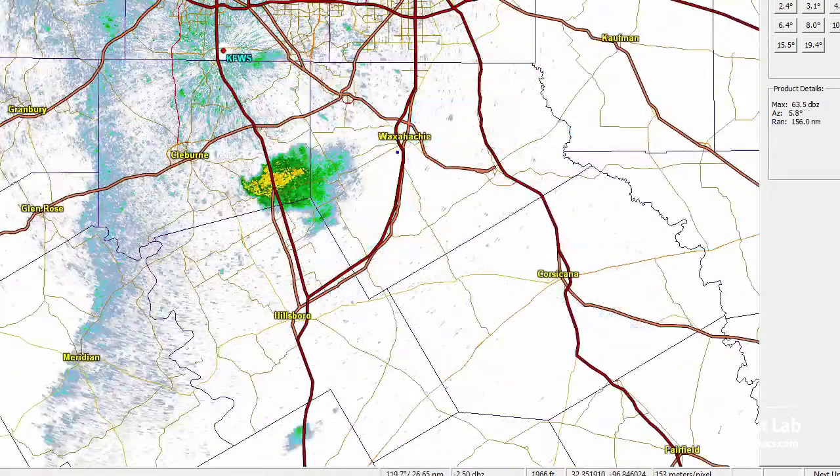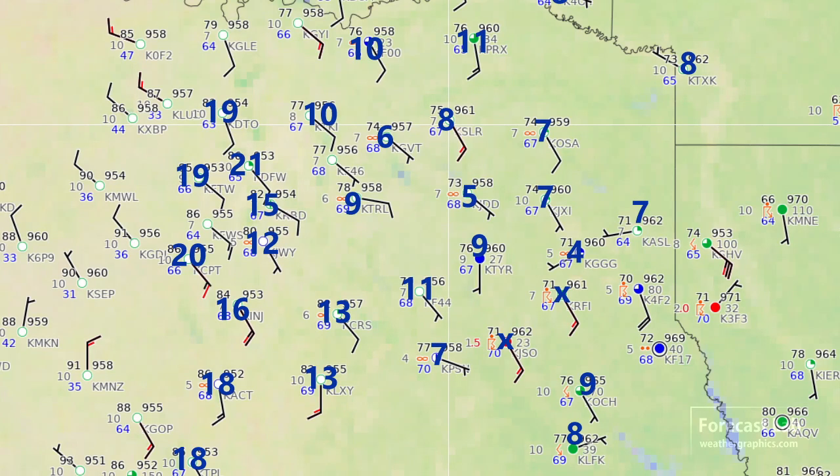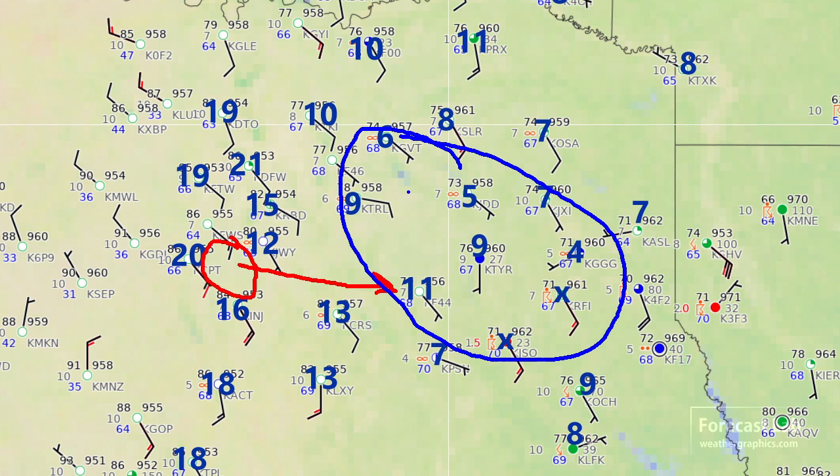One problem with these storms is they are a little bit high-based. These are the surface plots with the dew point depression, and that storm fired in this region where dew point depressions are 16 to 19, which means probably bases up near four to five thousand feet. If that storm was able to keep going east, it would get into this better relative humidity and lowered bases, and that's always good for supercellular development.